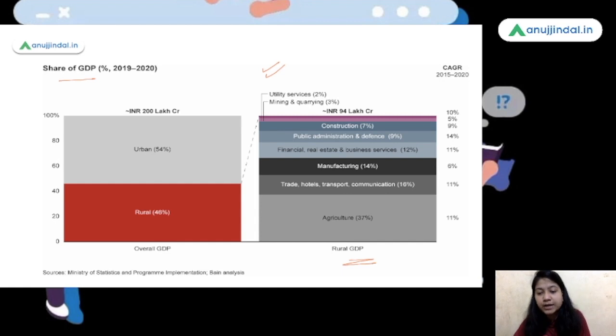In the rural GDP, the major component is agriculture at 37%. Second to agriculture is trade, hotels, transportation and communication at 16%. Manufacturing is at 14%, financial, real estate and business services at 12%, public administration and defense at 9%, and construction at 7%. This is the GDP contribution made by different sectors in the rural economy.